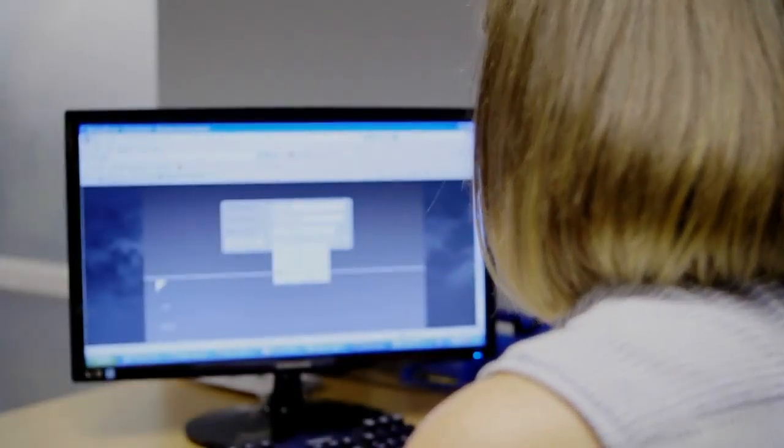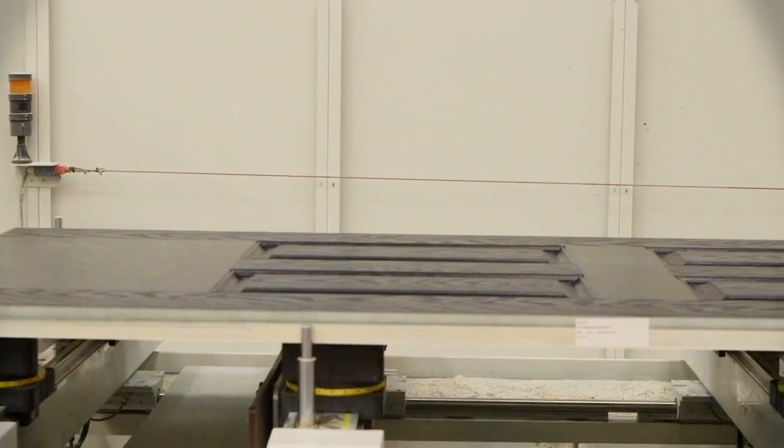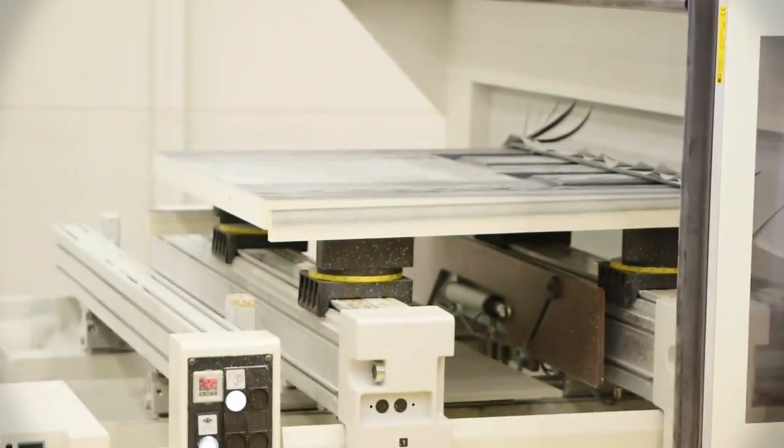Let us show you how we produce a beautiful Virtuoso composite door. Purchase orders are first received by our team and processed through our market-leading Gateway online ordering system, before being checked and then sent to production for manufacture.